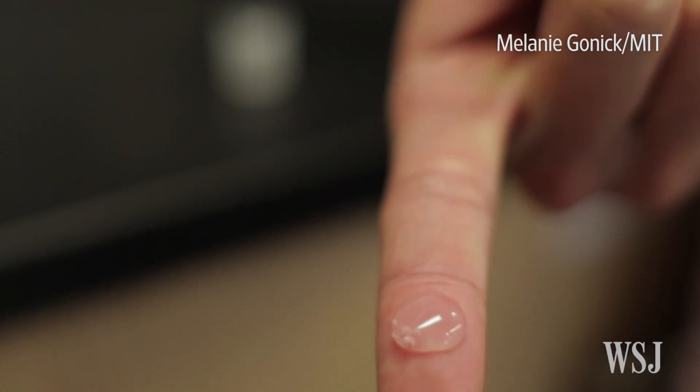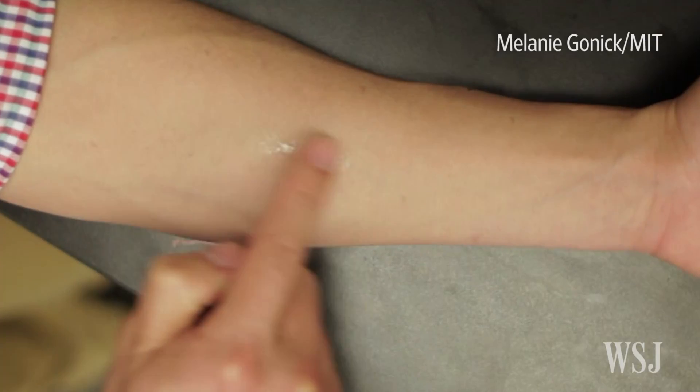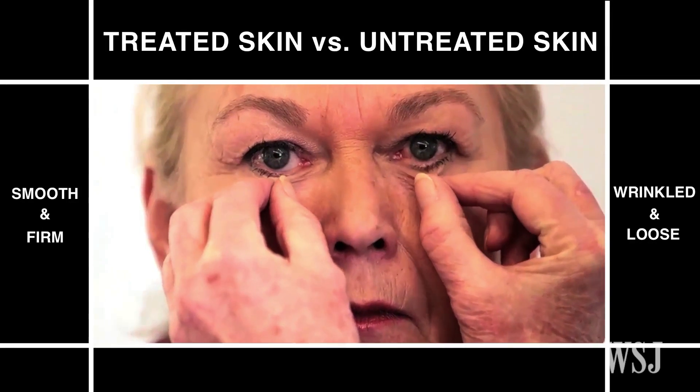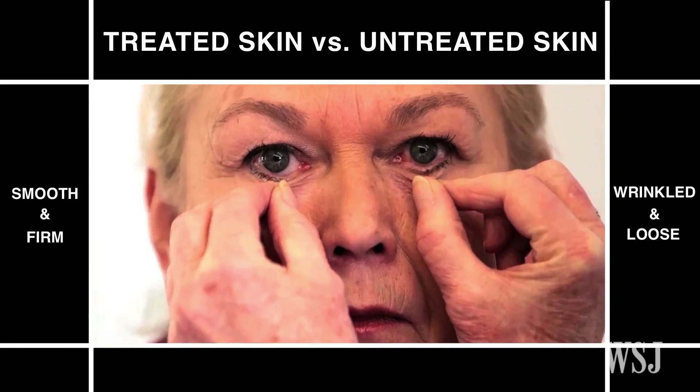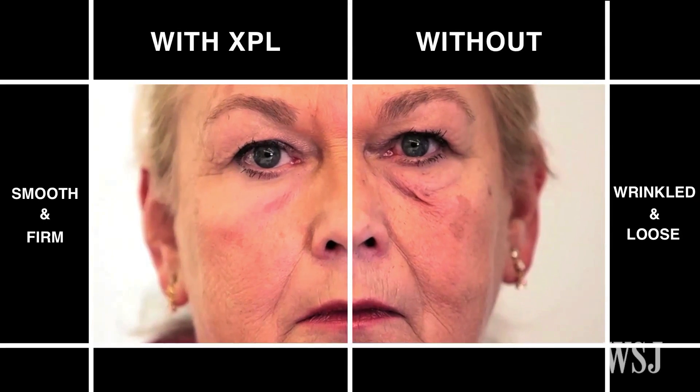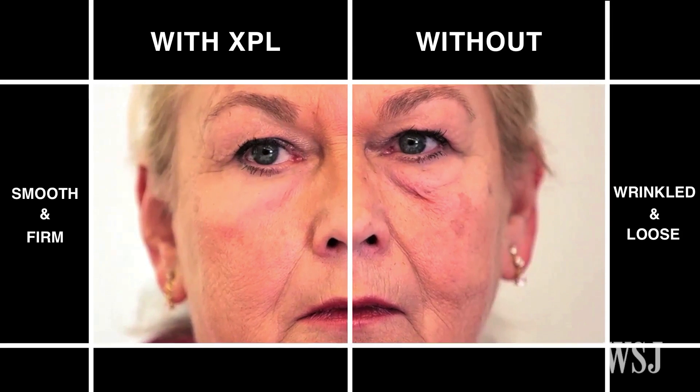Scientists have developed a material they say can temporarily protect and tighten skin and smooth wrinkles. What we've been able to do is create a cream, basically, that you can put on the skin. And then, once it's on the skin, it can actually form essentially an elastic second skin. And it's transparent, it's essentially invisible, it's not messy at all.